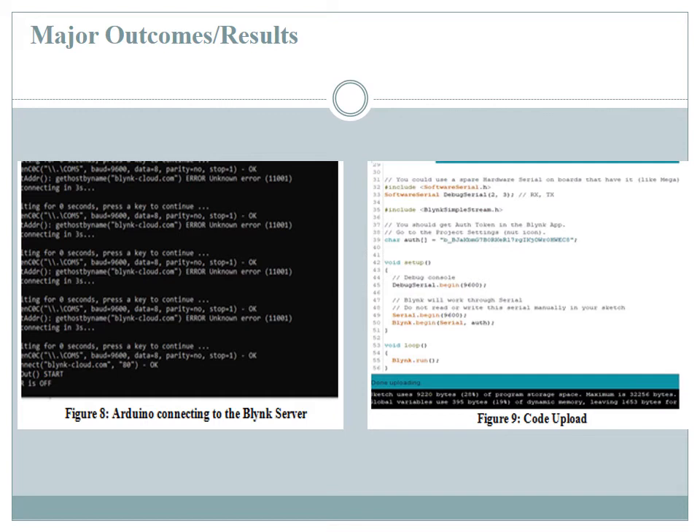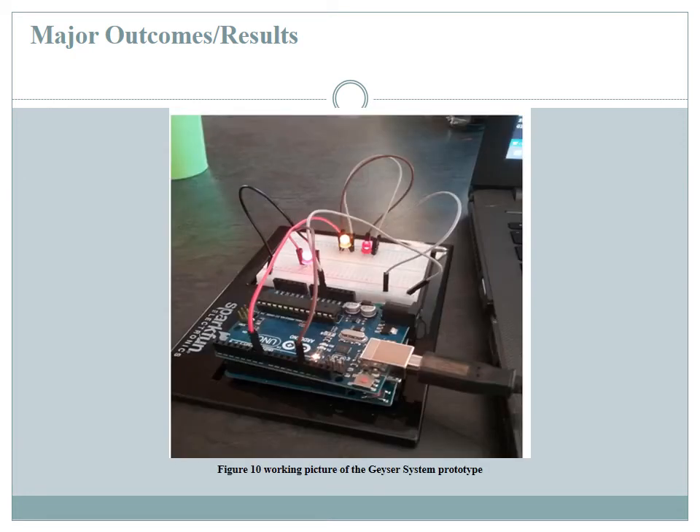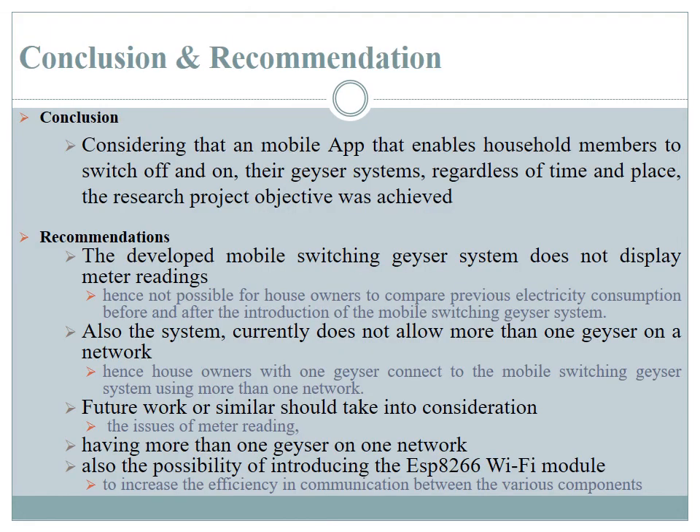This slide shows examples of the code developed during the project. The code on the left-hand side is programmed into the Arduino or microcontroller, and the code on the right-hand side is a sample of the code used to develop the app that works from the remote location. The next diagram shows the prototype of the geyser system, where you can see the red light when the On button is pressed and the yellow light when the timer is set.